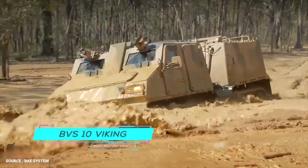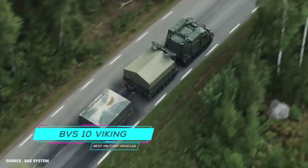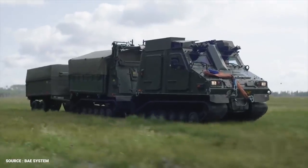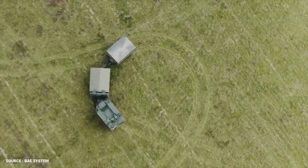Number 1. BVS-10 Viking. The BVS-10 isn't just cute — it's an all-terrain and fully amphibious armored mini tank train, or something like that.